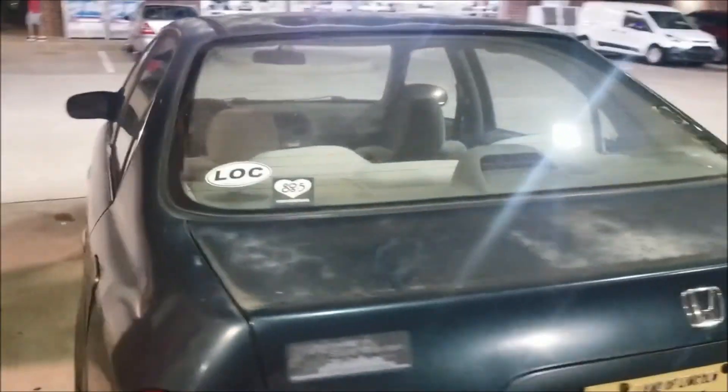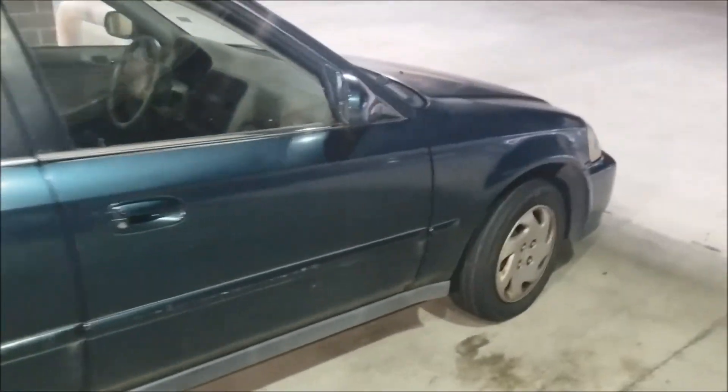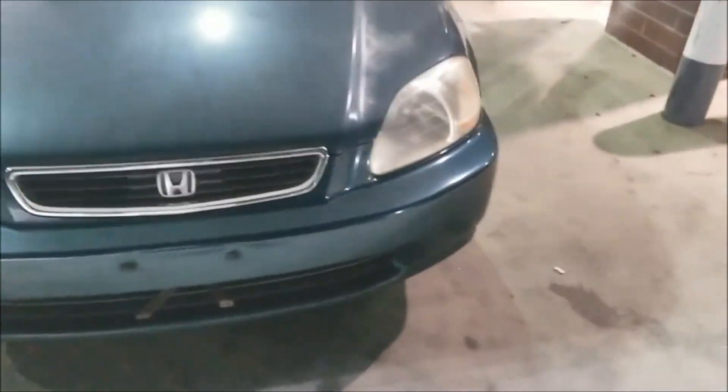Alright guys, what's going on? We just picked this bad boy up — another Civic, nice and clean. Already got it cleaned out and everything. Doors locked but nice and clean. Do a quick walk around for you guys. Check this bad boy out — Civic LX, just like my last one. Nice, this one's got the sunroof though, my other one did not have the sunroof.